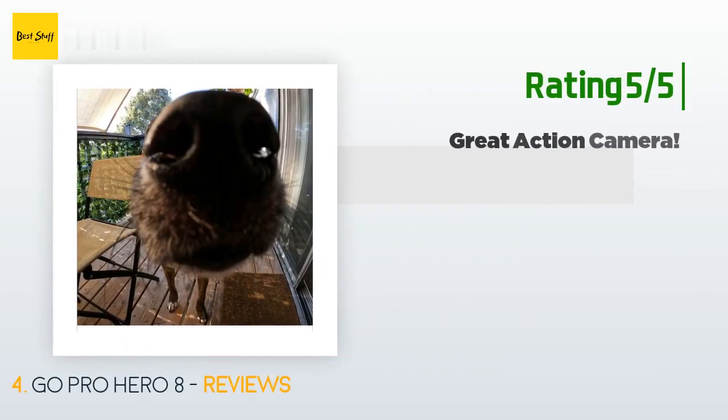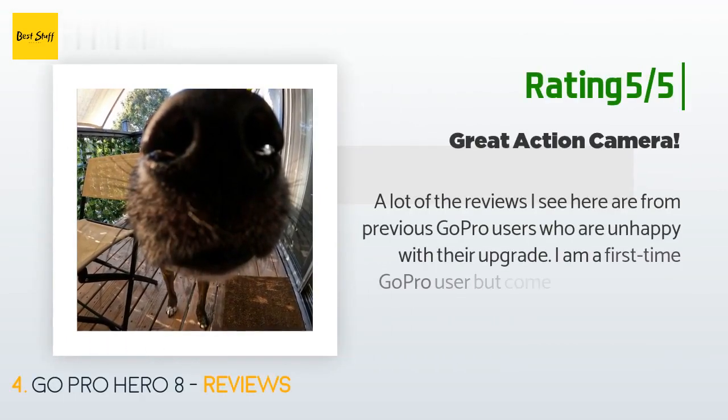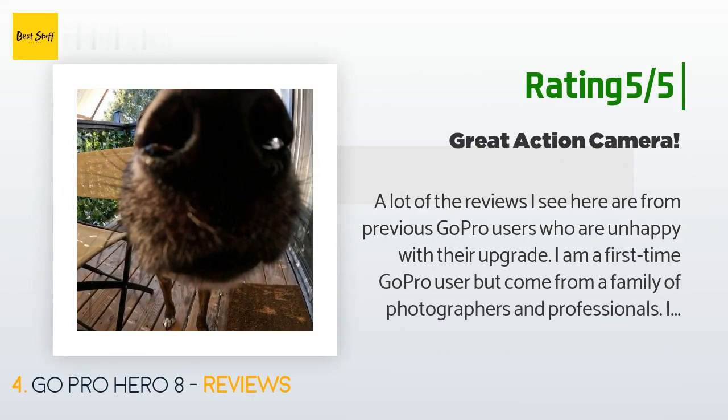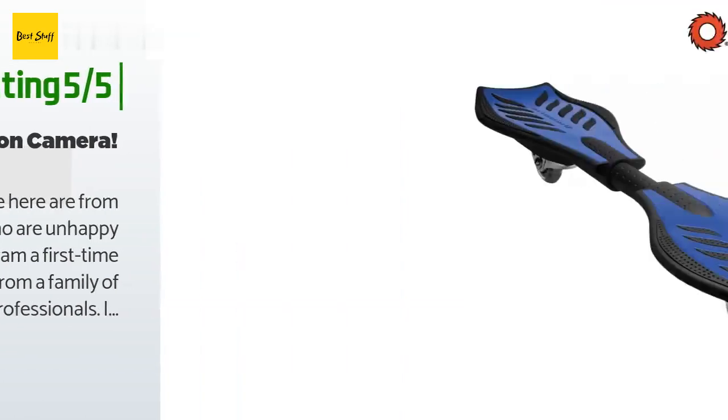Another happy customer said: a lot of the reviews I see are from previous GoPro users who are unhappy with their upgrade. I am a first-time GoPro user but come from a family of photographers and professionals. I absolutely love the Hero 8. Stabilization from HyperSmooth 2.0 is really near gimbal quality. I've already tested the underwater aspect of the camera without a case and it performed beautifully. I've had zero issues with SD cards freezing or anything else. My main gripe is with the GoPro app — not a fan.